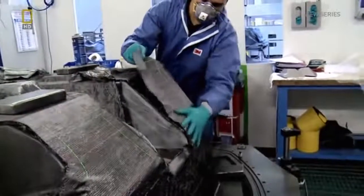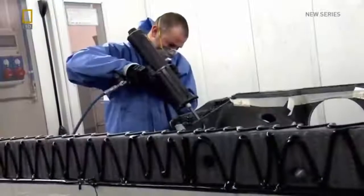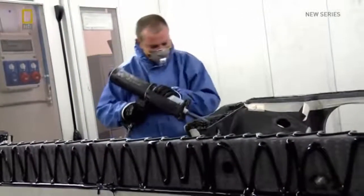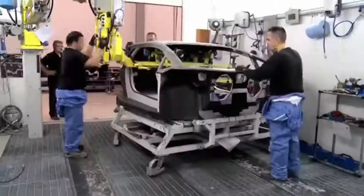The production of other parts of the monocoque is underway, as operators fine tune and cut more layers of carbon fiber with the assistance of a precision laser. The parts are then ready for their union as the tub and roof are glued together, turning the monocoque into a single entity.